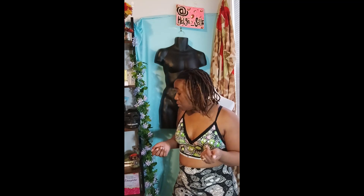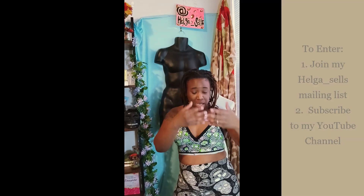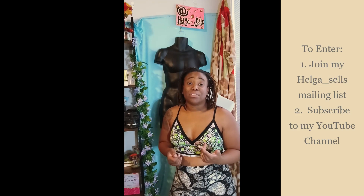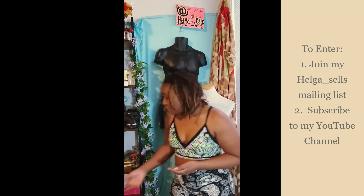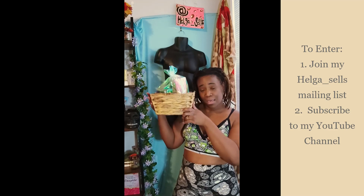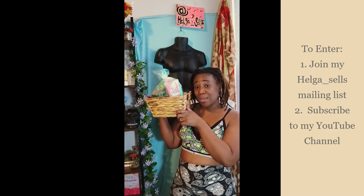Here's how it works: if you've signed up to my mailing list, or even if you've subscribed to my YouTube channel, either one, I will put you all into one of those automatic name generator tools online. I'll do it live, make sure I post it, and I will be sending the basket to you via mail — or if you're local to my area, you can pick it up.